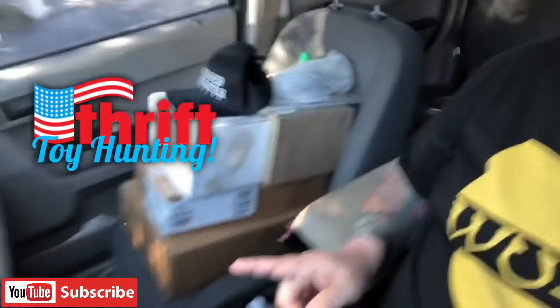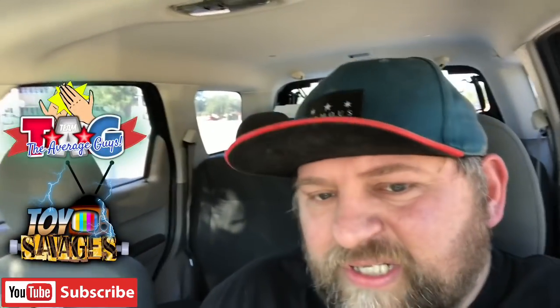Hey guys, good morning everyone, this is Kevin and I'm gonna have a thrift hunt video for you today. But before I get into it, I just wanted to show you I have tons of packages I'm finally sending out for you guys. I've been kind of dropping the ball, so I'm definitely gonna get these out. I got a Secret Santa gift going out for the little thing we're doing with our group Toy Savages Tag Team.